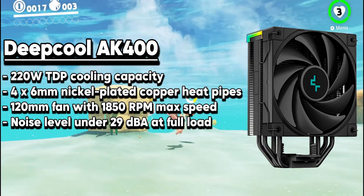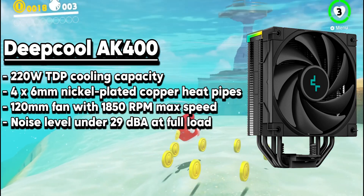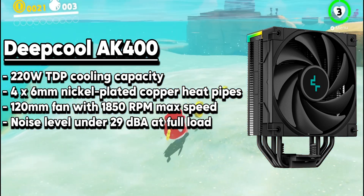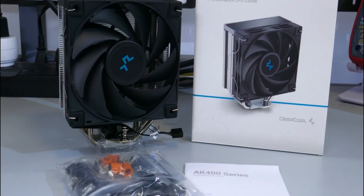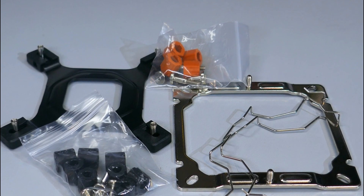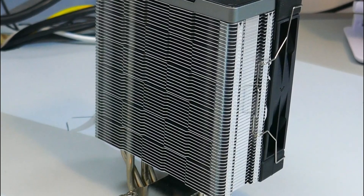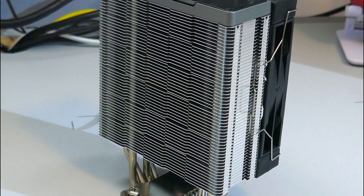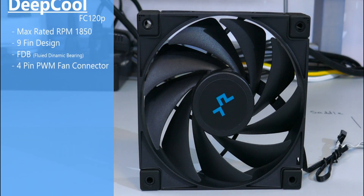The Deepcool AK400 is a small but mighty air cooler that can handle the toughest CPUs out there. It has a sleek black and silver design with a tower-style heatsink featuring four 6mm nickel-plated copper heat pipes and 54 aluminum fins to efficiently dissipate heat. The cooler is 157mm tall, 120mm wide, and 67mm deep, so it fits well in most cases and with RAM modules. It comes with a 120mm fluid dynamic bearing fan that can reach a maximum speed of 1850 RPM, providing impressive airflow while keeping the noise level at 29 decibels or lower.